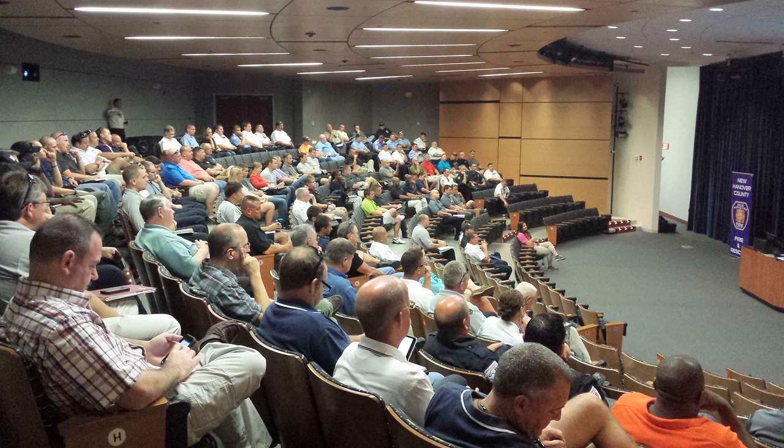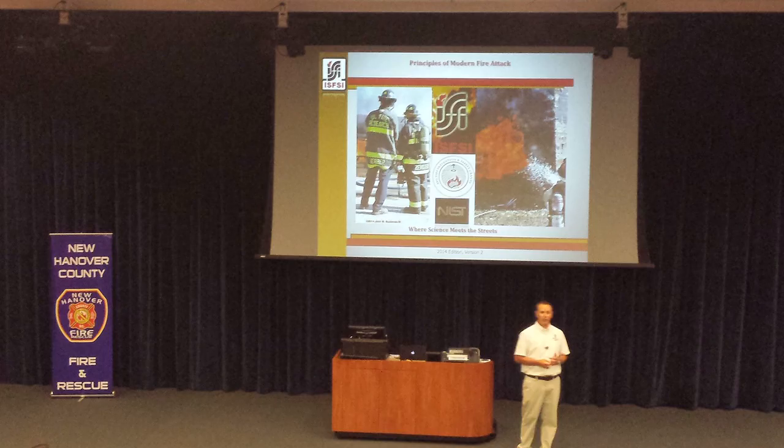Today, ISFSI instructors are traveling across the United States delivering the Principles of Modern Fire Attack training program to give fire departments the tools they need to update their tactics to improve firefighting efficiency and safety.